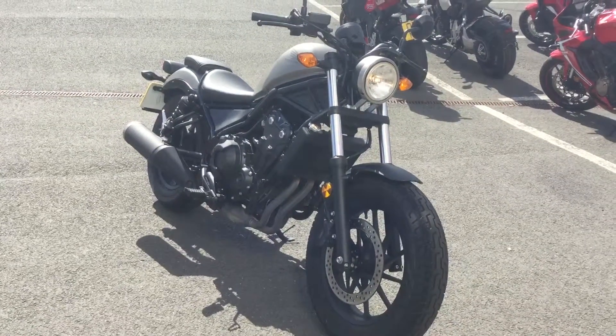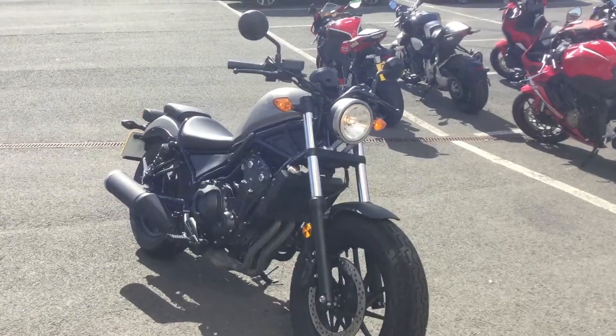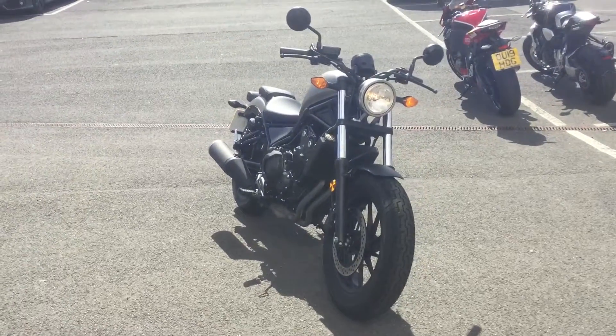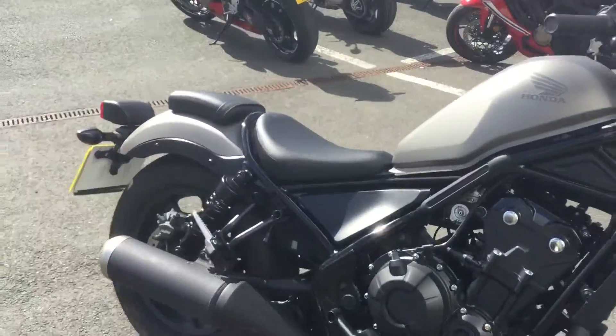We do offer extended warranty packages should you be interested, and we can also offer competitive finance on the bike too. The bike goes through our workshop and gets checked over by trained technicians — thoroughly checked over, including torque settings.